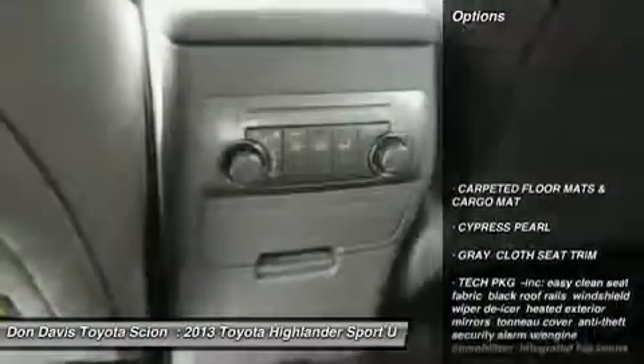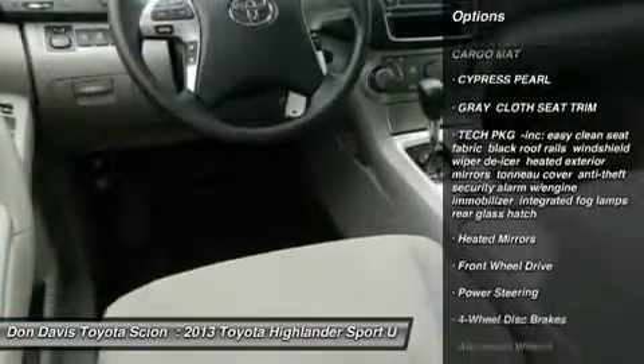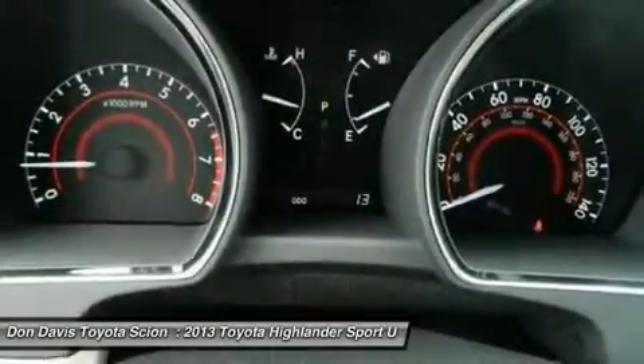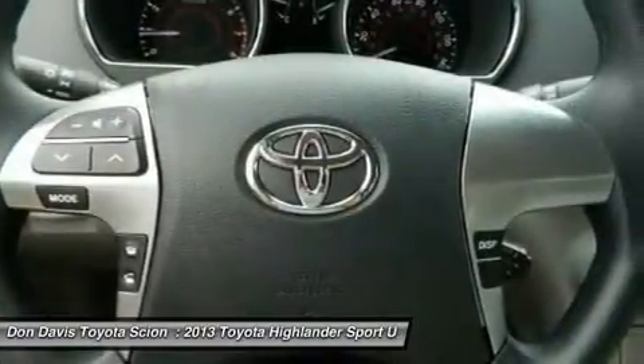Here are some of this vehicle's great options: steering wheel audio controls, air conditioning, adjustable steering wheel, power steering, cruise control, keyless entry, aluminum wheels, four-wheel disc brakes, rear defrost, and AM-FM stereo radio.